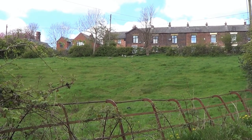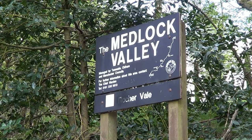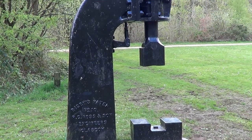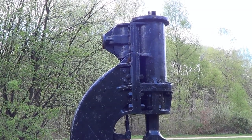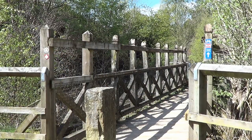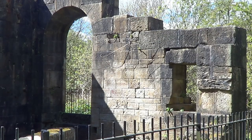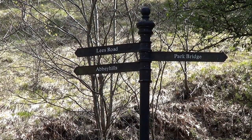At the end of the terrace, I turned right down Mill Brough, and as the road curved right, I turned left through a stile and cobbled entrance. Walking straight ahead, I passed an old steam hammer. Beyond that, I joined a path crossing a footbridge over the river Medlock. Turning left, I passed the ruined remains of Rocher New Pit, and took the waymarked path right uphill in the direction of Lees Road and Abbey Hills.